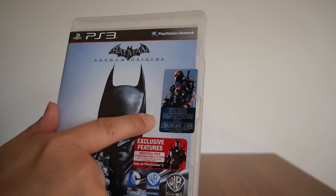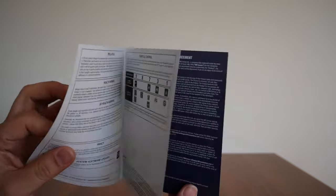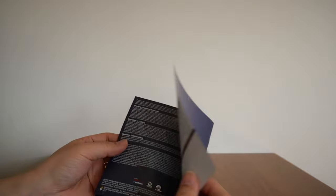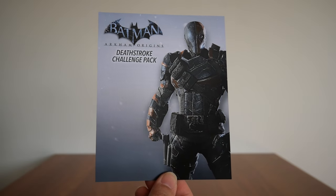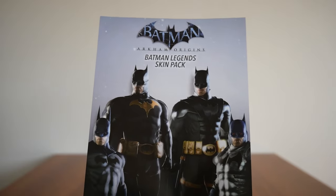Next up is the game itself, which comes in a neat little case. You have the Deathstroke DLC and the Nightfall pack — which includes five challenge maps and two skins. The Deathstroke DLC also has two challenge maps and two skins. Inside is the disc itself, the booklet — which is really thin with just the usual precautions, health warning, parental controls, getting started, and software license agreement — and a whole bunch of DLC codes. You get the Nightfall pack DLC code, the Deathstroke challenge pack, and finally the Batman Legends skin pack — codes printed on the back.